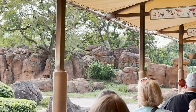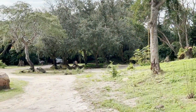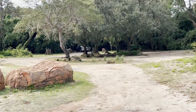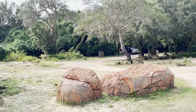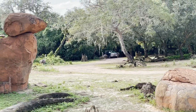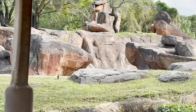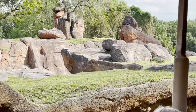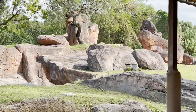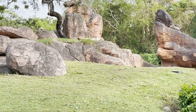Ahead of us are some ostriches. Ostriches stand 6 to 10 feet tall and can run 40 miles an hour — they're the fastest two-legged animal. On your left there are some lions. We're going to let them sleep, okay? Contrary to popular belief, it is the female lions that do all the hunting. Male lions stay home and guard the cubs — they're stay-at-home dads.